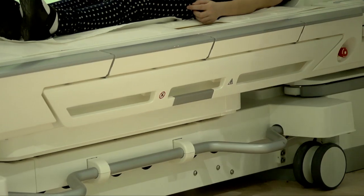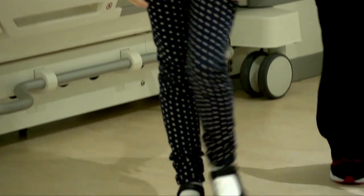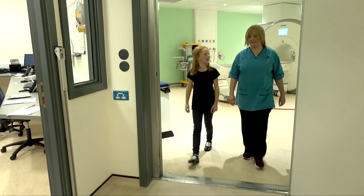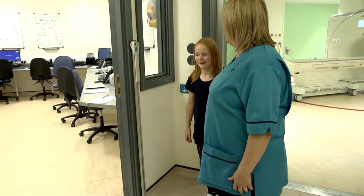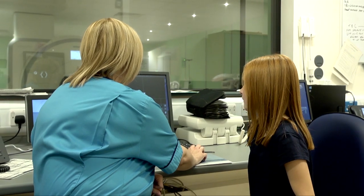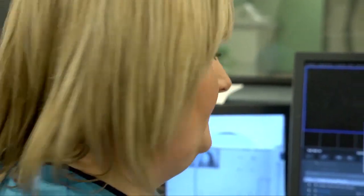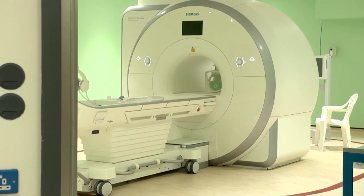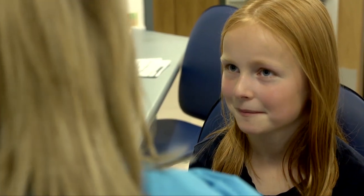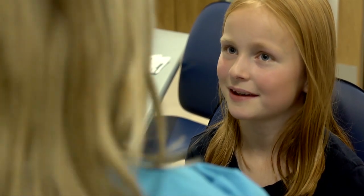Okay Susan, we're just going to bring the bed down now. If you want to sit up and swing your legs round, come off the bed. Can you let me hear the sound of the MRI? Yeah, let's just go through and have a listen. Okay Susan, this is the first noise that you might hear. [MRI sound] This is a slightly different noise that you might hear. [MRI sound] Here's another scan. [MRI sound] That's really noisy. It's very noisy.